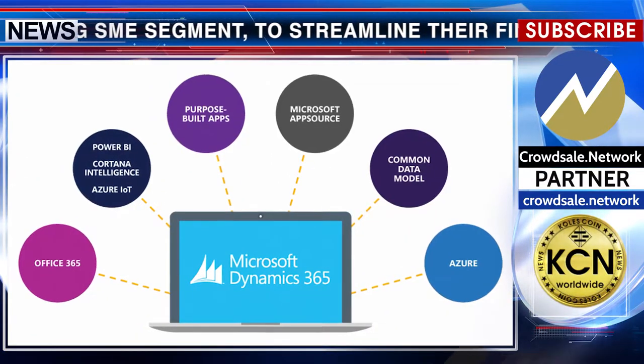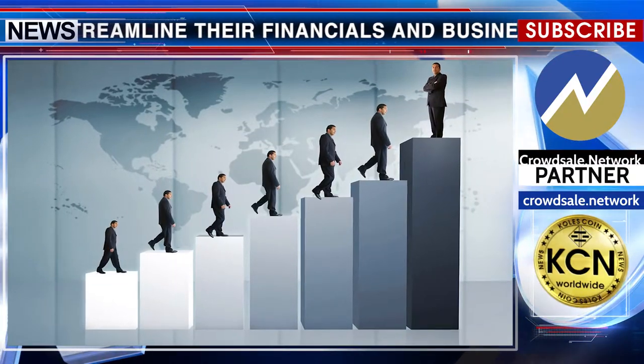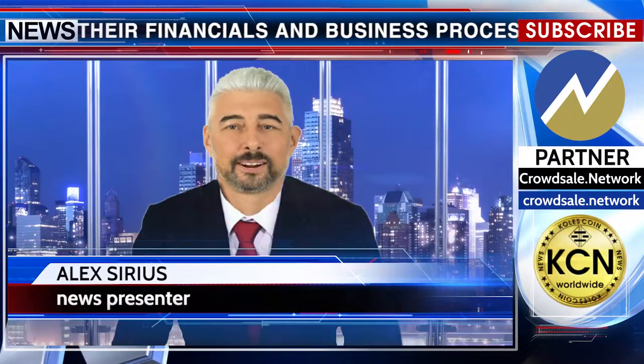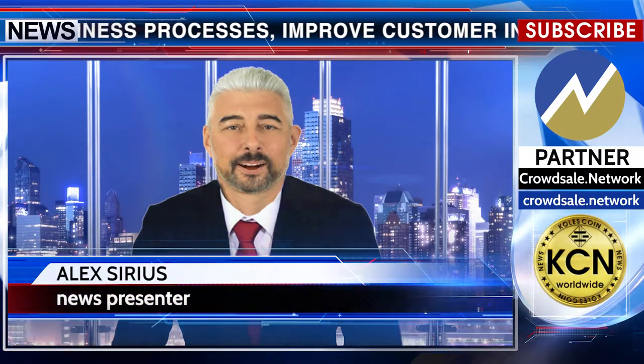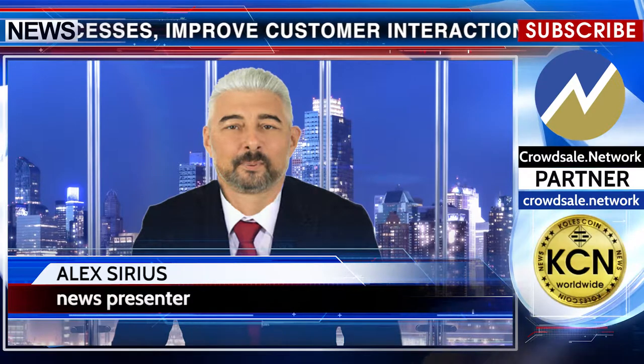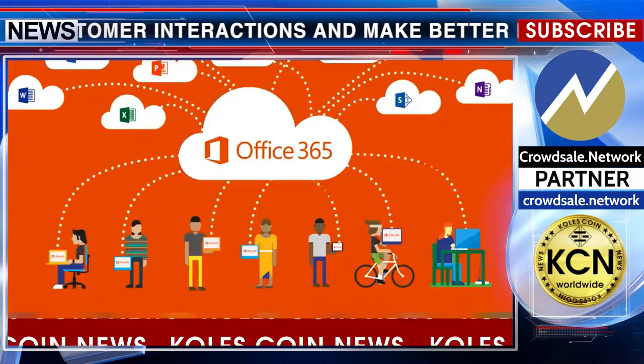Business Central is tailor-made for the small-to-mid-sized business that has outgrown its basic accounting software and is ready to connect its business across functions, processes and disciplines. Dynamics 365 Business Central is also deeply integrated with Office 365 and includes built-in intelligence.